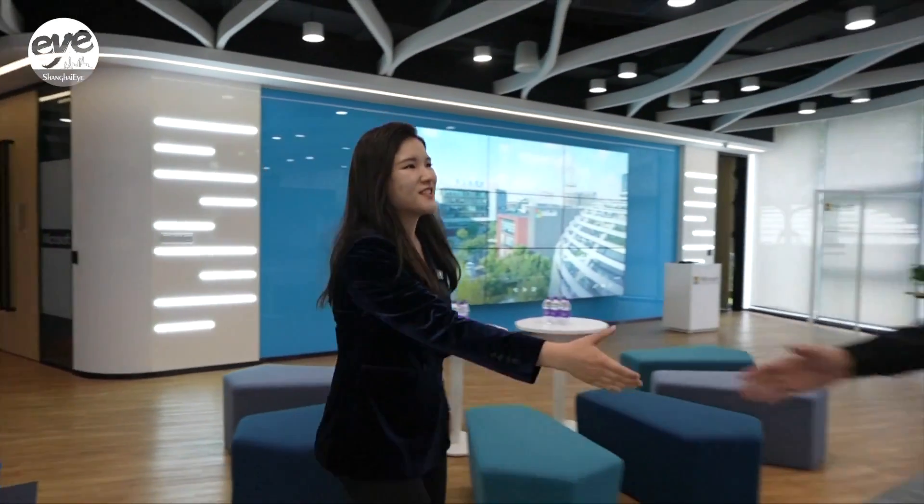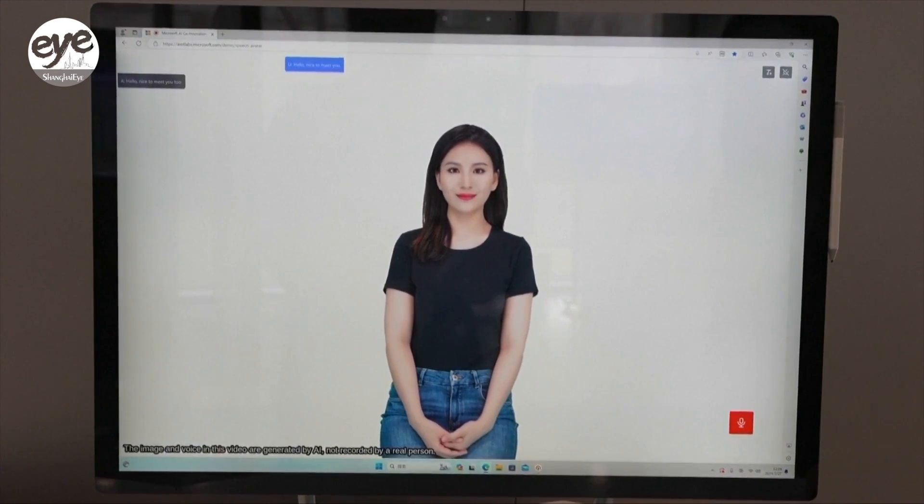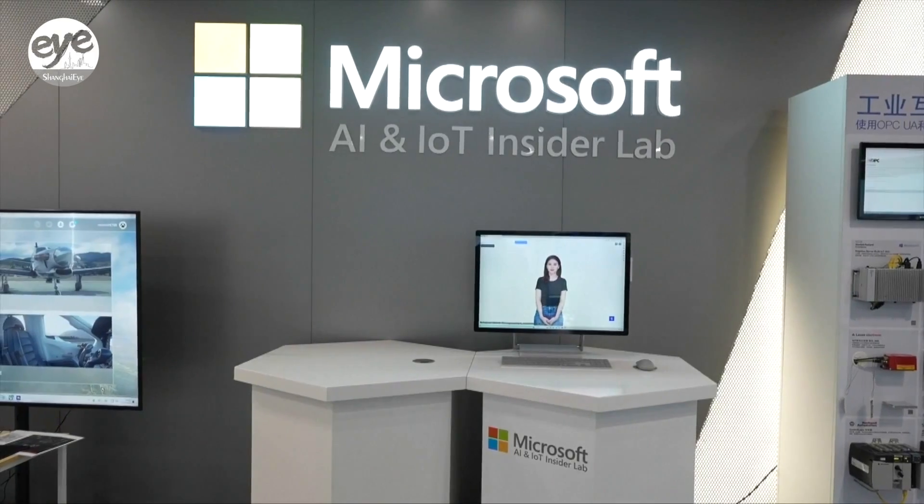Hello, nice to meet you. Hi, nice to meet you too. Welcome to the Microsoft Labs. We got another guest here. Who's speaking there? That's our virtual assistant.